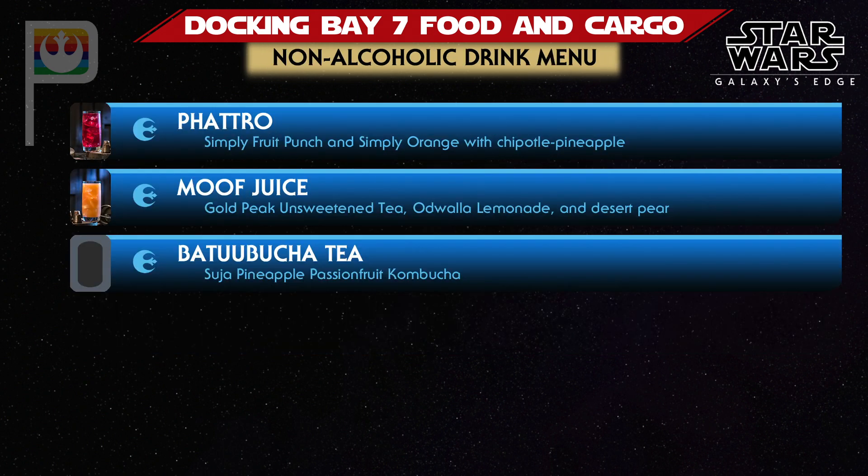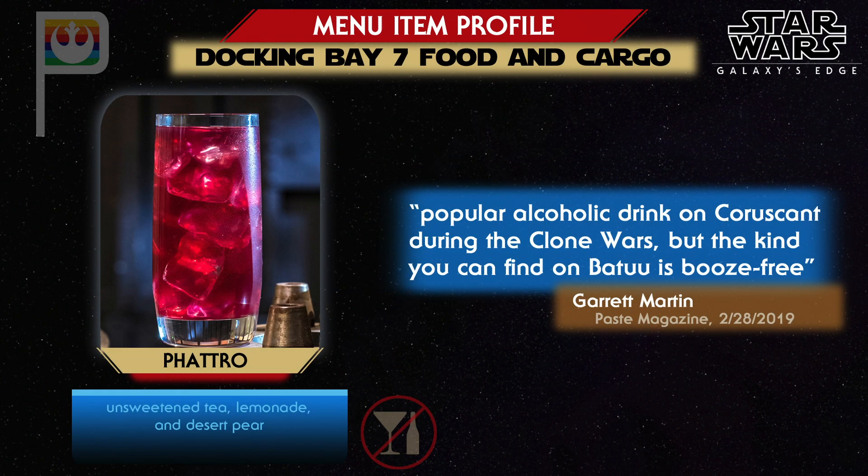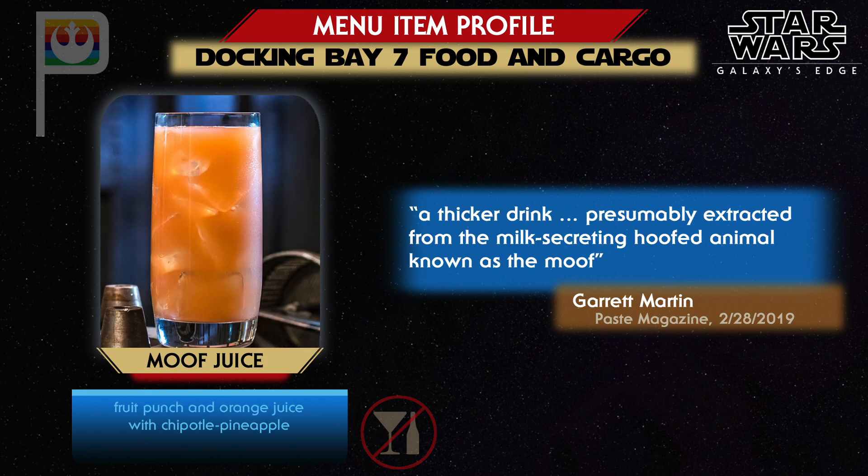Three different non-alcoholic specialty beverages will be available with meals at Docking Bay 7. Fatro was known as an alcoholic drink during the Clone Wars TV series, but on Batuu it will be a booze-free version made like an Arnold Palmer with desert pear flavoring. A Moof is known in Star Wars as a milk-producing animal, though here the beverage combines fruit punch and orange juice. Garrett Martin describes it as a thicker drink, suggesting some additional ingredient adds body to the beverage.